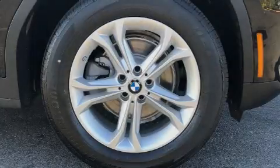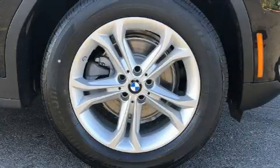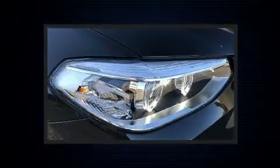Introducing the 2020 BMW X3. The engine breathes better thanks to a turbocharger, improving both performance and economy.